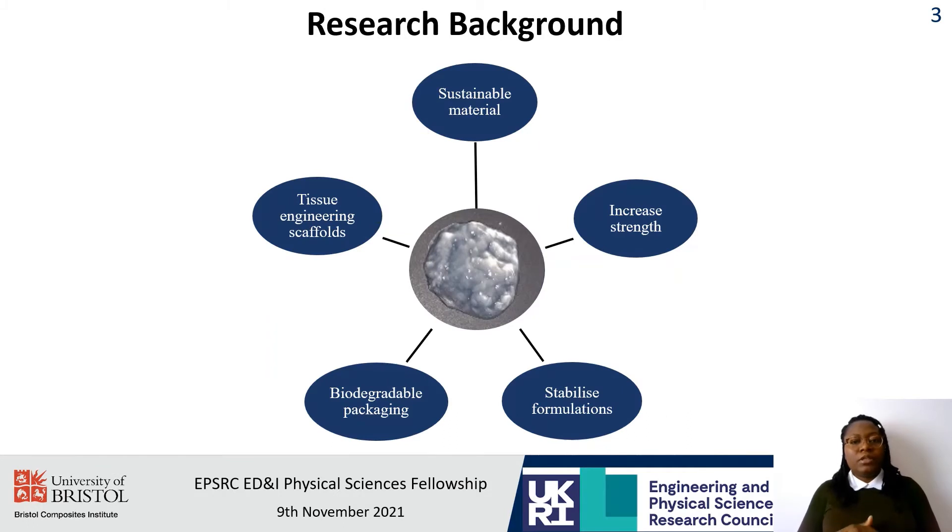These materials are sustainable materials because of their renewable sources of production, and they have the potential to increase the mechanical strength of composite materials, to stabilize formulations, and also they can be used as biodegradable packaging. They have also found very good use as scaffolds for tissue engineering applications because of their biocompatibility profiles.